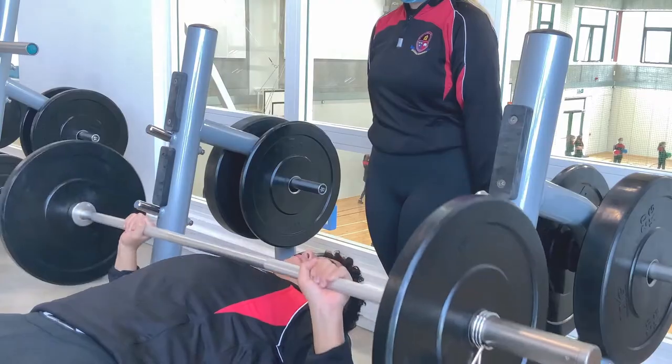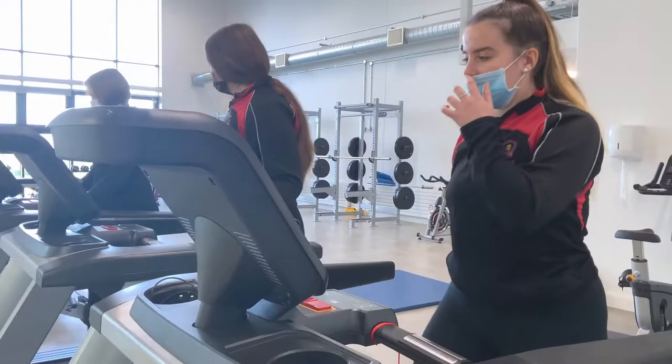We have now arrived in the West Wing's fully equipped gym. We have every piece of equipment a student or athlete would need to be fit, strong and healthy.